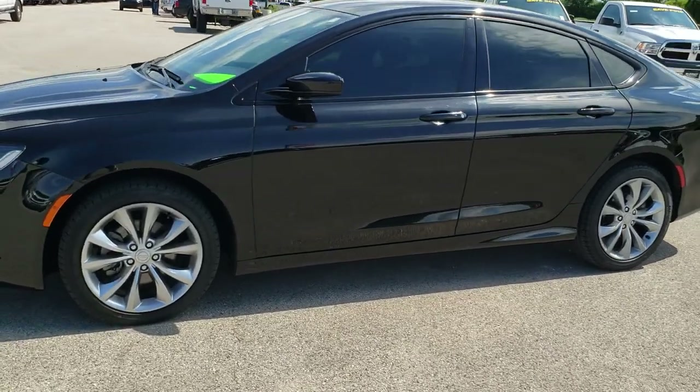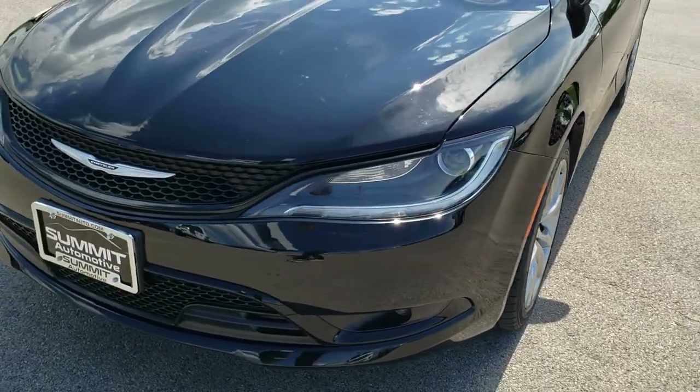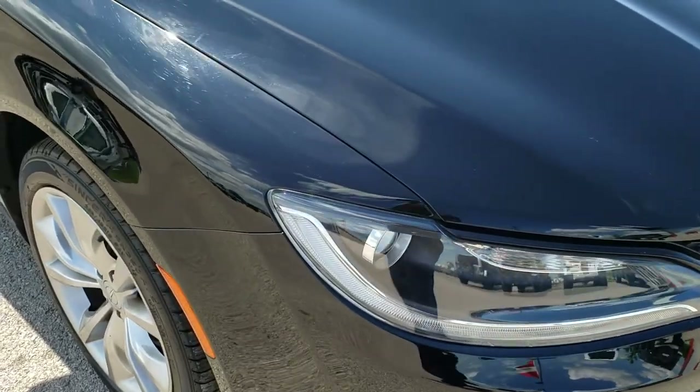This is stock number 10160. We are here at Summit Automotive in Fond du Lac, Wisconsin, your new and used car and Chrysler headquarters. Today we are checking out this super clean 2015 Chrysler 200 S package.